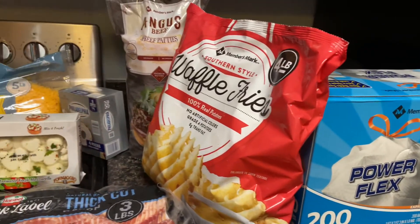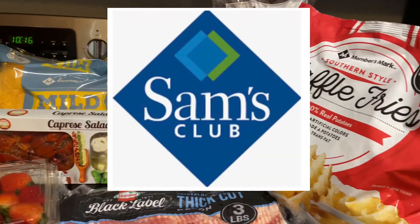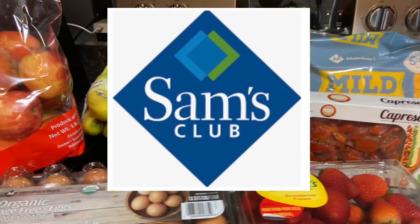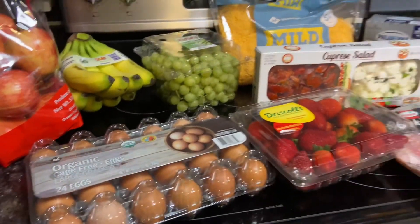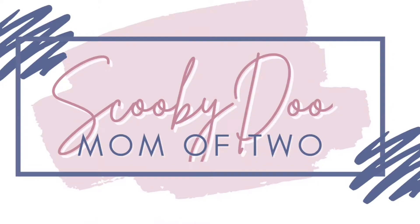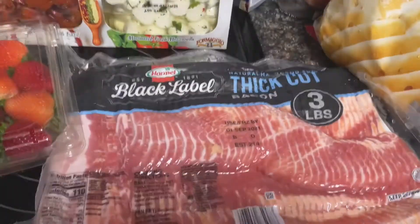Hey everyone and happy Friday! Today is a Sam's Club haul. This haul cost about $110 with taxes. If you're new to my channel, welcome — my name is Heidi. I'm going to start out with the keto items first and then go through the rest. I'll include prices, so if you're interested, keep on watching.